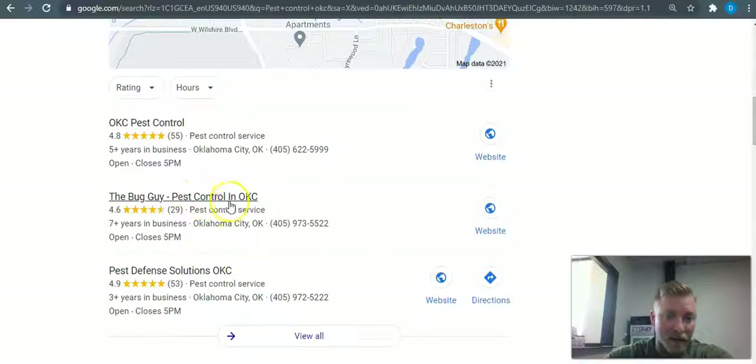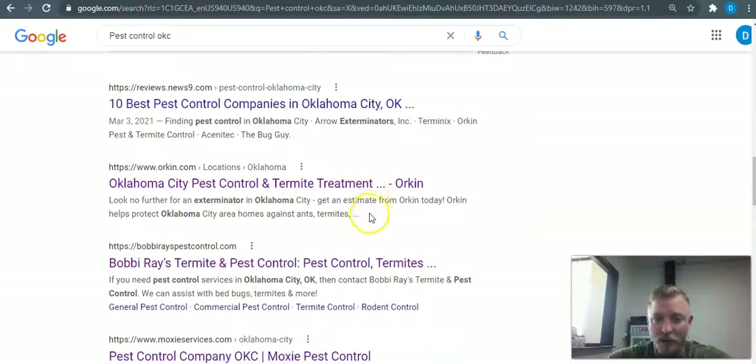We can also go in and see exactly what your competitors are doing to rank there and get what they have too. If it's working for them in this area, it'll work for you. The next section down is all your organic traffic.